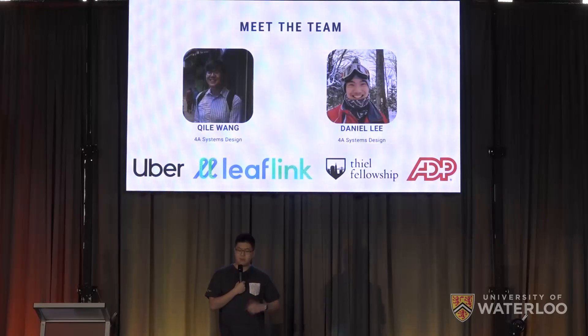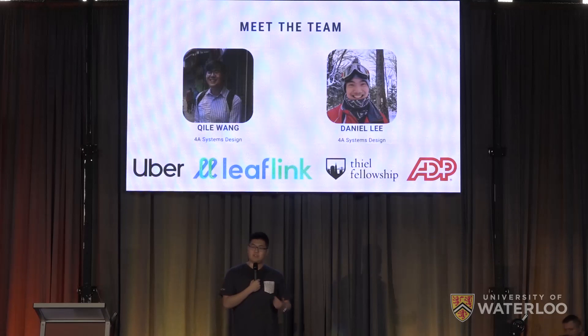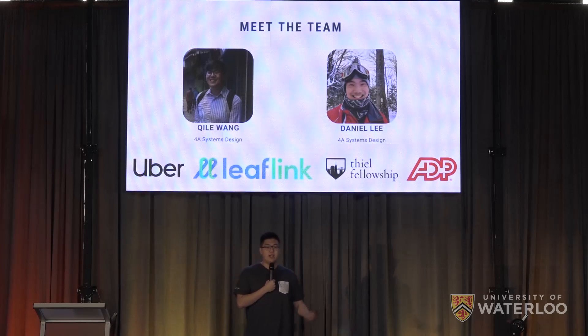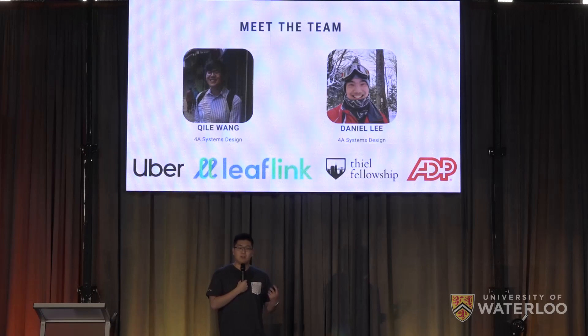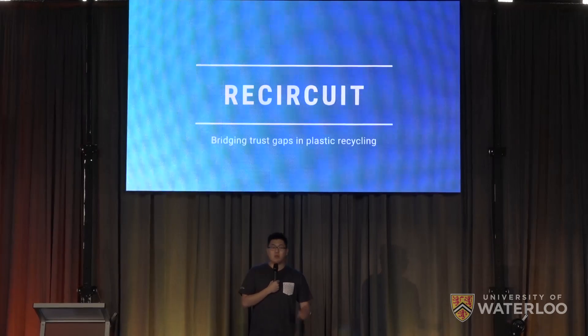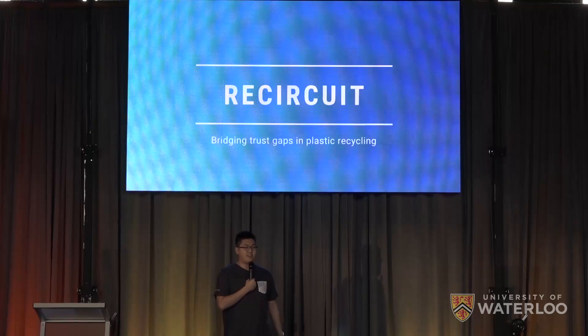The team is composed of myself and Daniel — we're both fourth-year systems design students. Between the two of us, we each have over four years' experience building software and have also been chosen as past finalists for the Deal Fellowship. We also have experience building marketplaces, having worked for large ones such as LeafLink, ADP, and Uber. Together, we're building ReCircuit, and we're bridging the trust gap in plastics recycling.